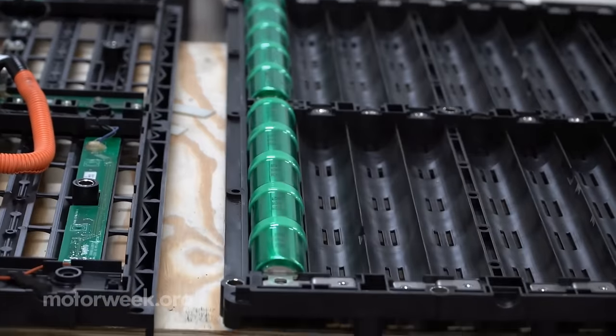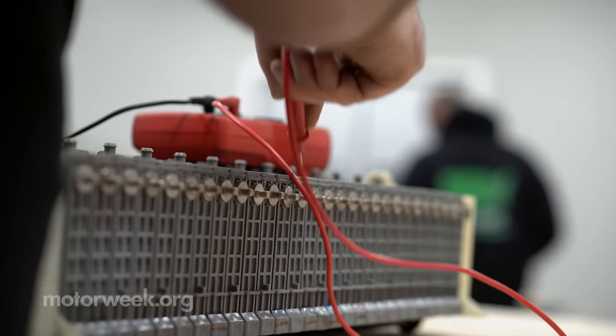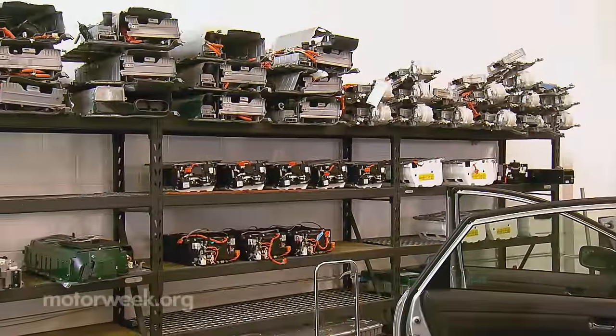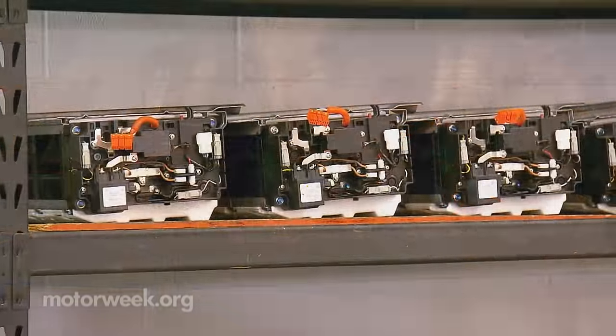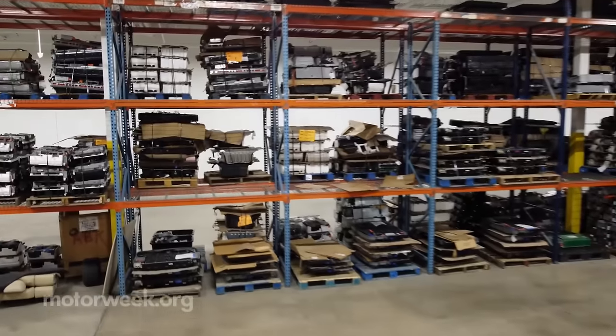When we receive a core from a customer, we'll go completely through it — refurbish and replace the parts that need to be replaced, test the batteries, and whatever we can use we use. What we don't use, we recycle the right way. Nothing ends up in a landfill. And if it's a higher-capacity battery that won't work in a car, they find a second life for it — some end up being used as backup power for golf carts — paying it forward while preserving the environment.